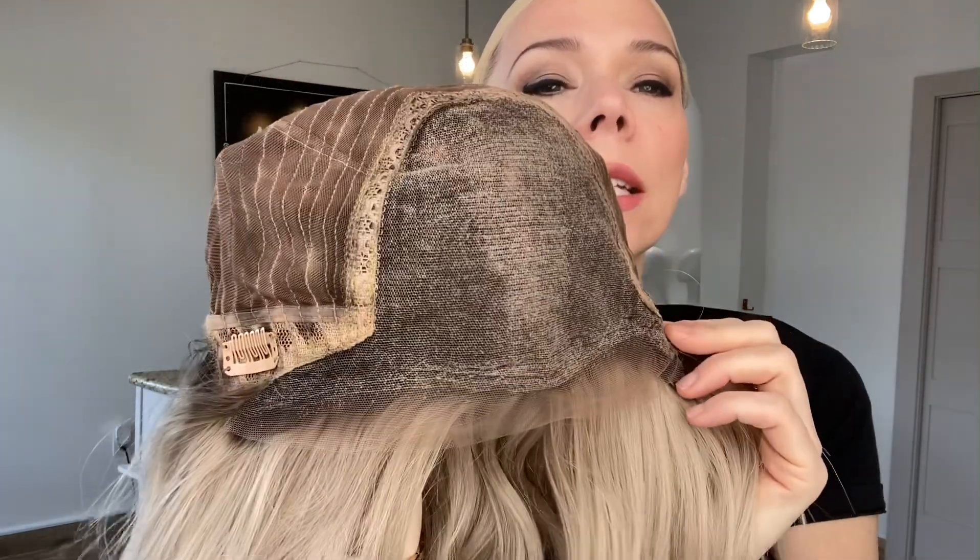Clothes wafting with adjustable straps, ear tabs with clips, and a lace top lace front. I will put a link below to this exact wig. Thank you.